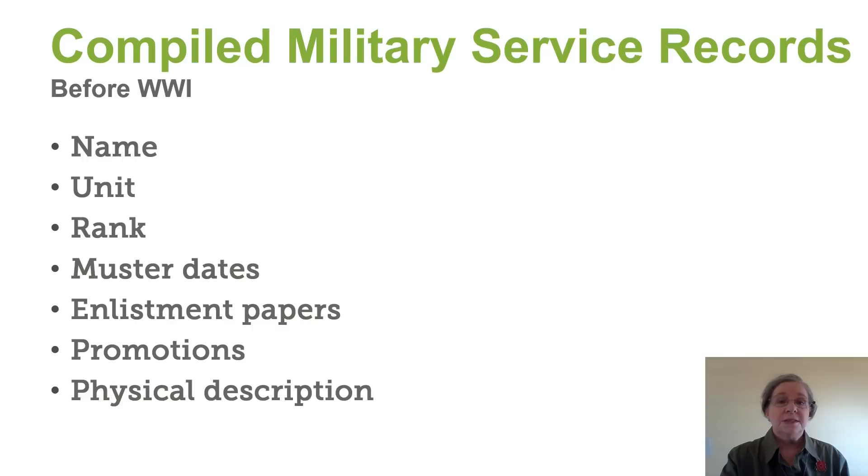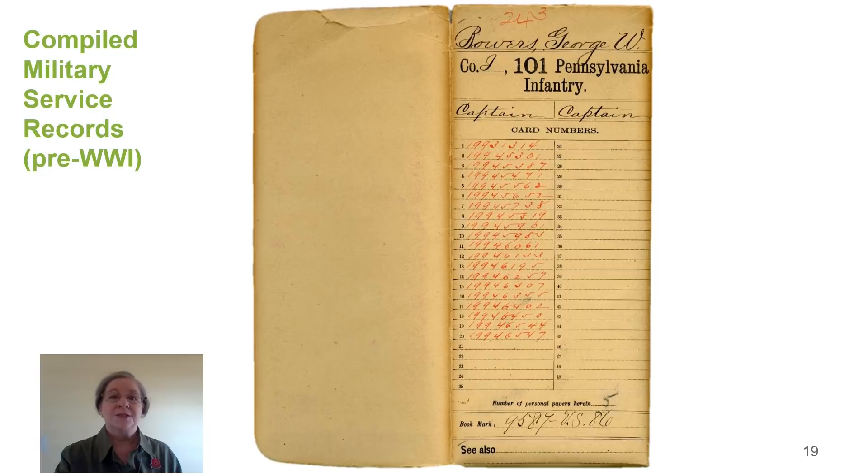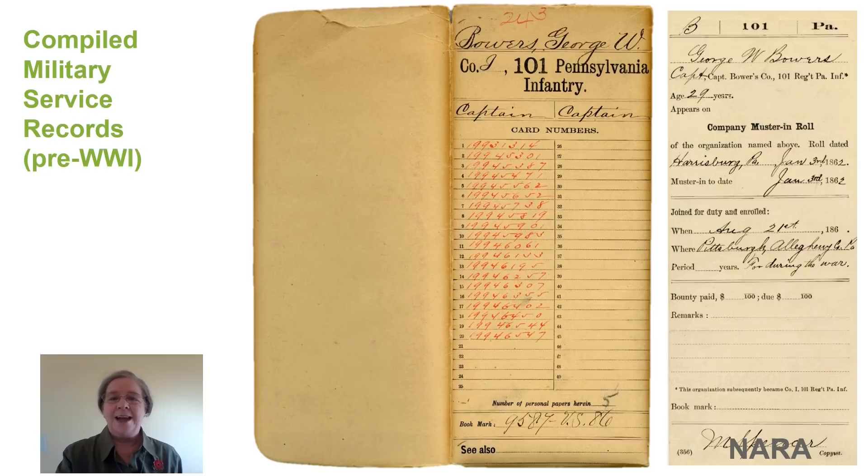Here's what a compiled military service record looks like. First of all, you have an envelope with numbers on the front. As you look at those numbers, these are card numbers. Inside the envelope are a lot of cards. Each card has one of those numbers on the back, and you can see the information that is on each of the cards.